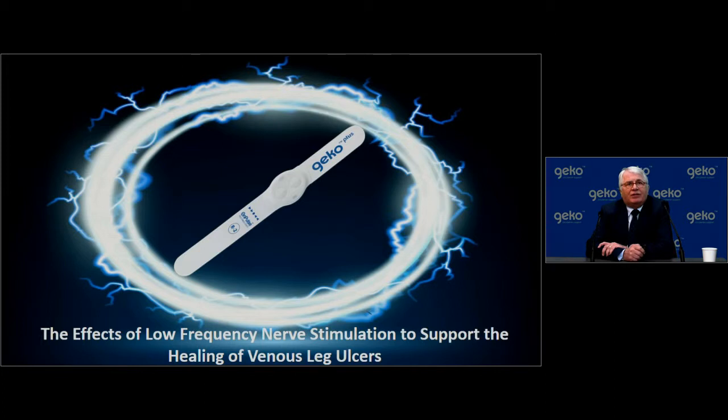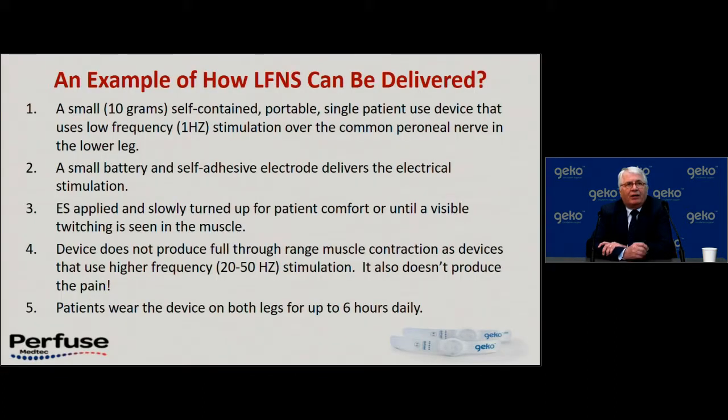In terms of using this device over the common peroneal nerve, it is a 10-gram, self-contained, single patient-use device that applies low-frequency one-hertz stimulation of the common peroneal nerve in the lower leg, with a battery and self-adhesive electrode. The stimulation is turned up slowly for a patient to tolerate it and to see a visible twitch of the muscle down the lateral border of the foot. The device does not produce a full range of muscle contraction. Patients are currently asked to wear it for six hours a day.